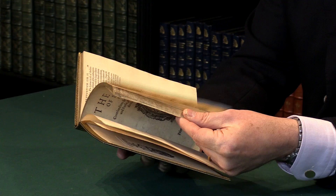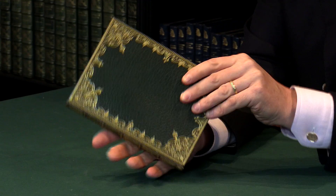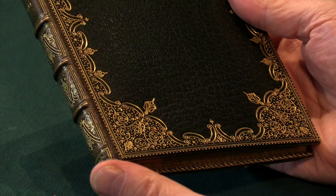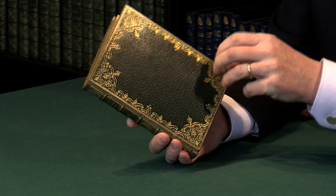It's a very nice copy. It's got good margins all round and is nice and clean. It's in a later binding — a very deluxe binding by Riviere, the leading London binders of their time, dating to around 1890 to 1900 or perhaps later. They used the same pattern for several decades.